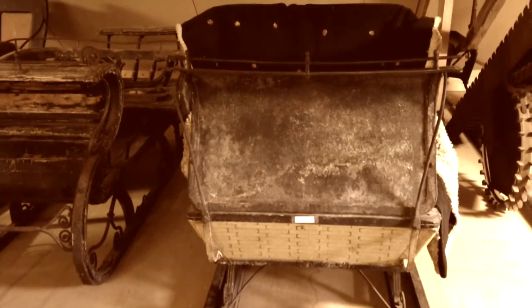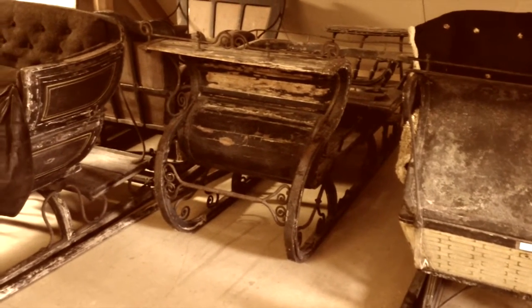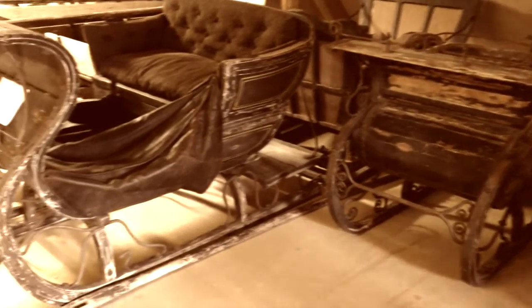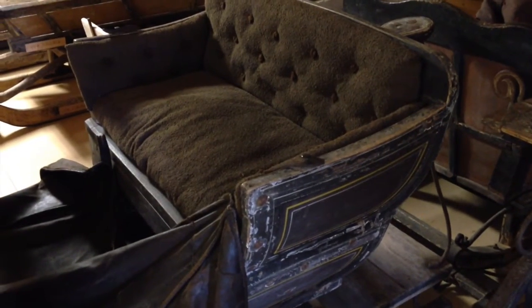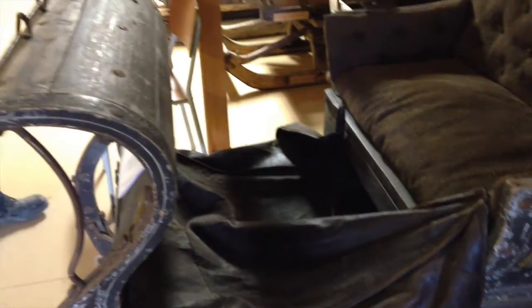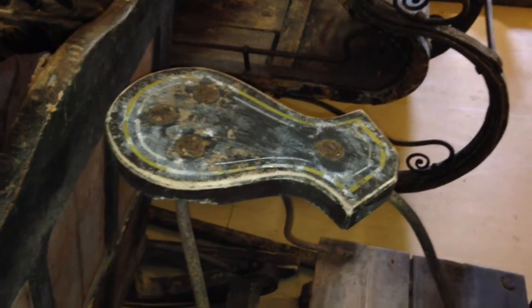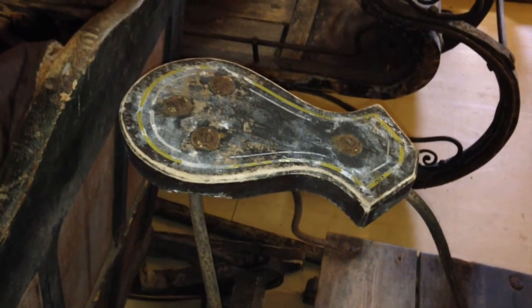These horse-drawn carriages date from the 19th century. It would have sucked to have to ride in one in the dead of winter. Rainy days wouldn't have been a lot of fun either. Costly rubber tires didn't catch on until the early 20th century, so you could expect a bouncy ride. The seat filled with hay looks kind of comfortable. This seat, however, does not look comfortable — it's not ergonomic, and my back hurts just looking at it.